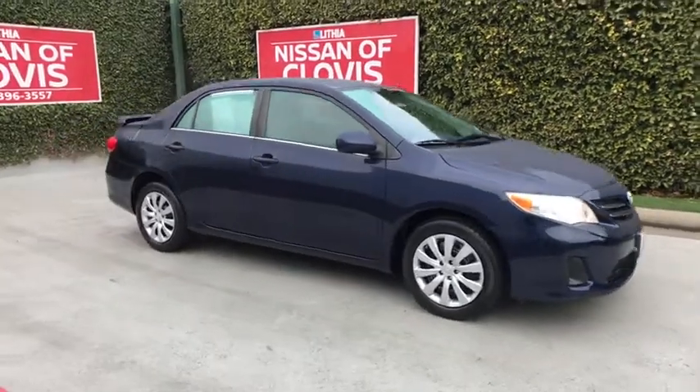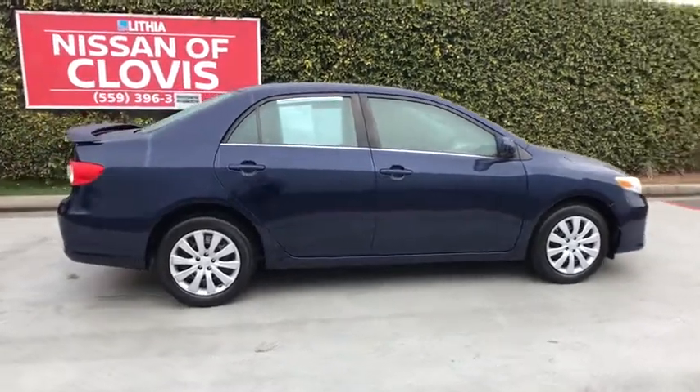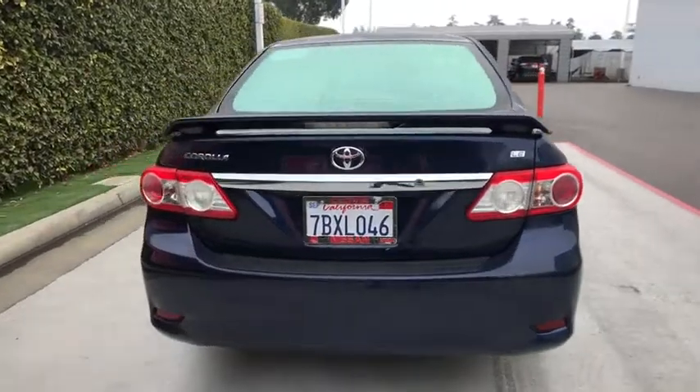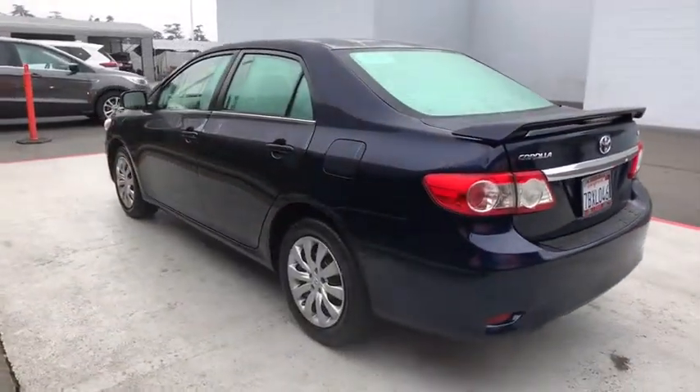Looking for the right vehicle? Check out the 2013 Toyota Corolla. The Corolla is still a great option for those who want dependability, comfort, and value. This vehicle has less than 85,000 miles. Here are some of this vehicle's great options.